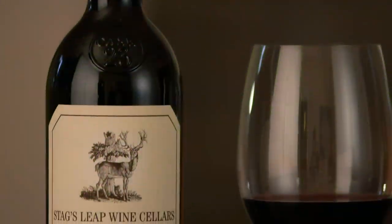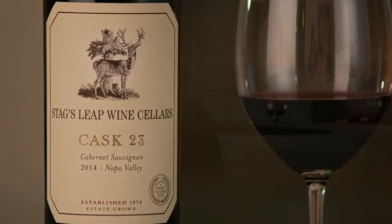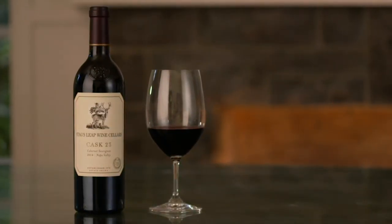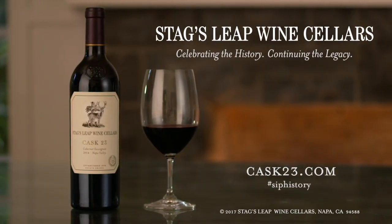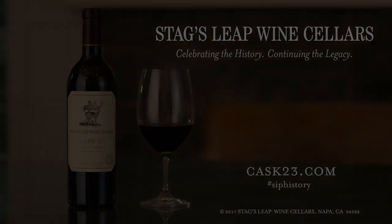Cask is built to age. Balance is the key in terms of ageability, and that's exactly what we are trying to do — the fruit coming from two vineyards that have great potential to age, and how we care for that wine is really what I'm targeting. For the 2014 vintage, I think you've easily got 25 to 30 years if you want to hold it and be patient.